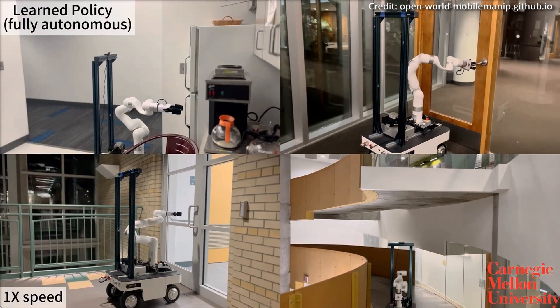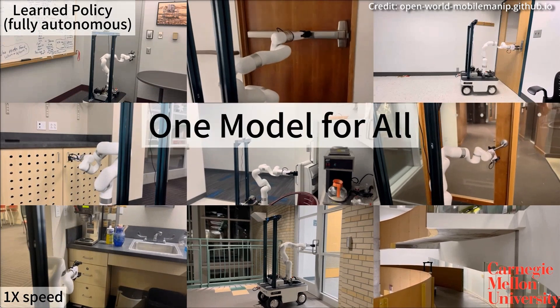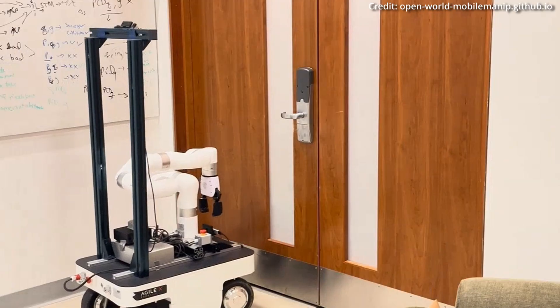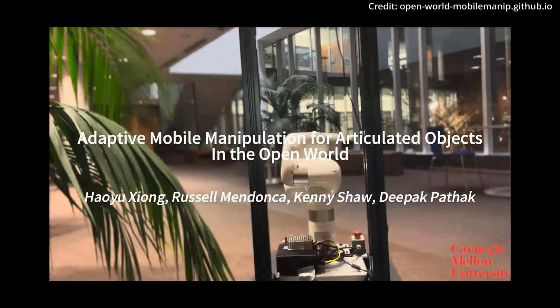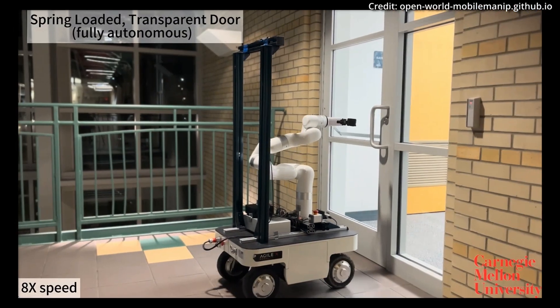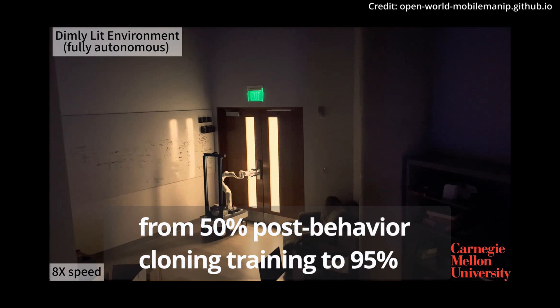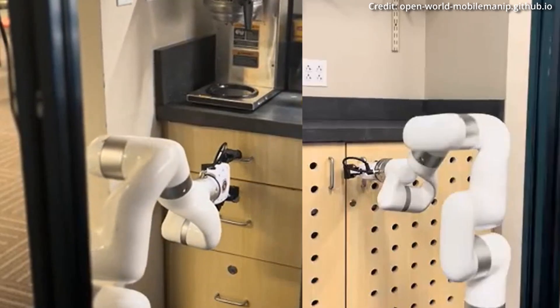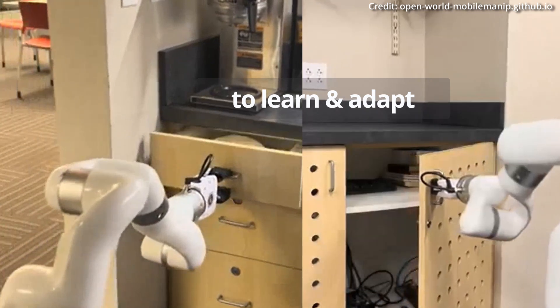In a series of field tests conducted across four buildings on the CMU campus, the system interacted with 20 different articulated objects. The results were impressive. In less than an hour of online learning for each object, the system's success rate improved from 50% post-behaviour cloning training to 95% following online adaptation.